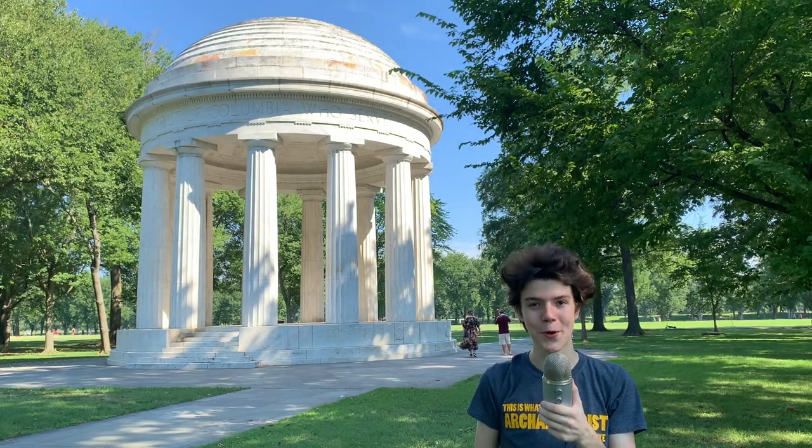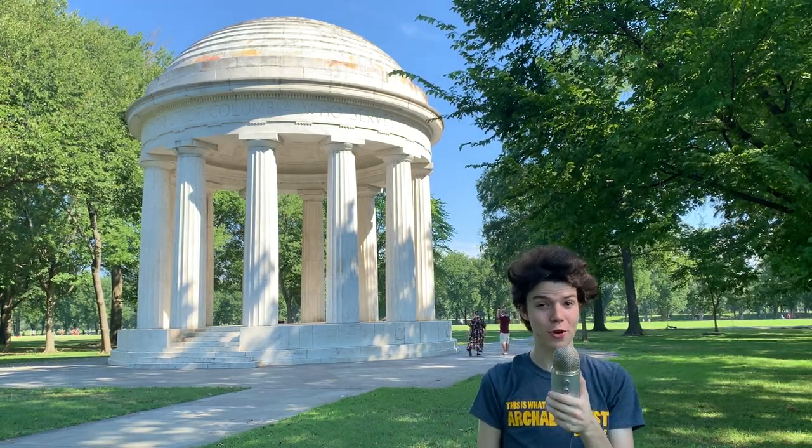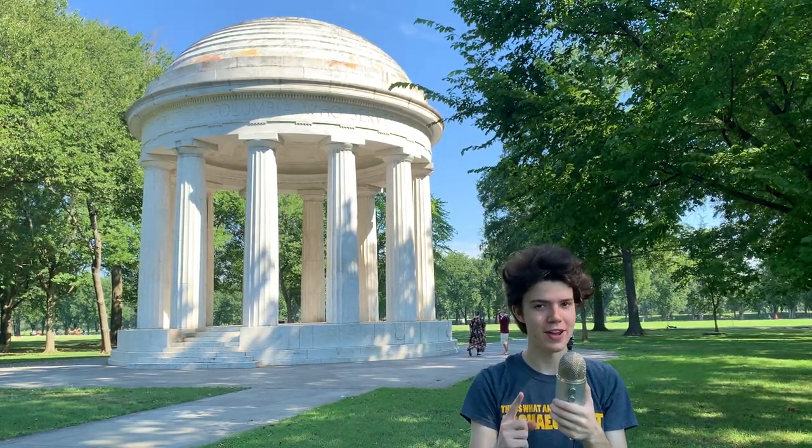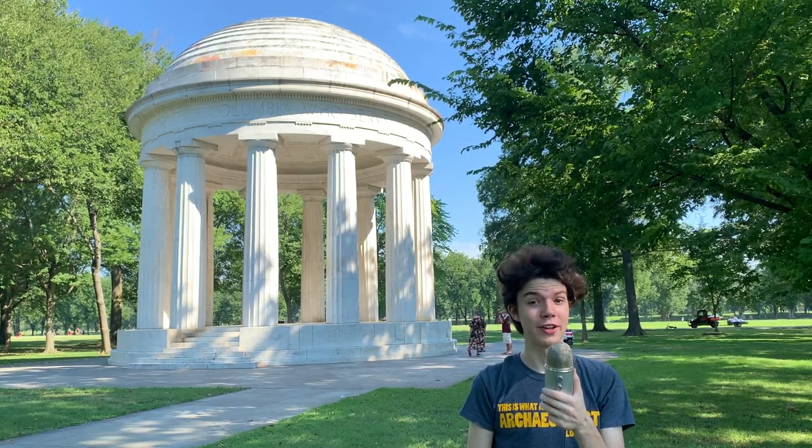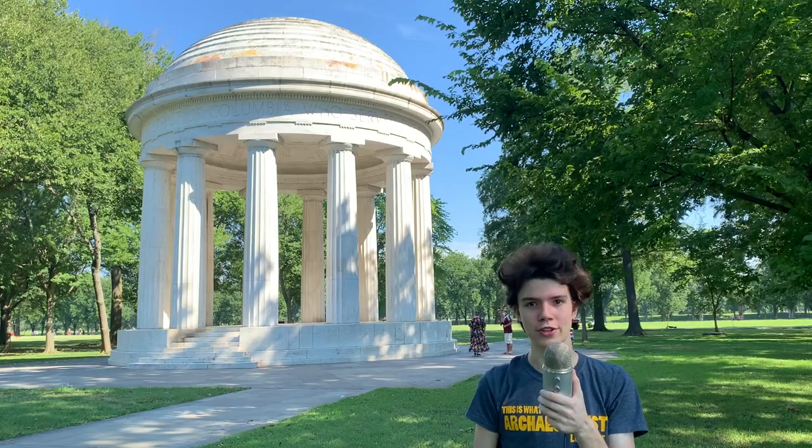Hello and welcome to Archaeologists Anonymous. I am your host Sean Sylvia, and today's topic is the Greco-Roman-style temples in Egypt, specifically the Serapeum and the Caesareum.